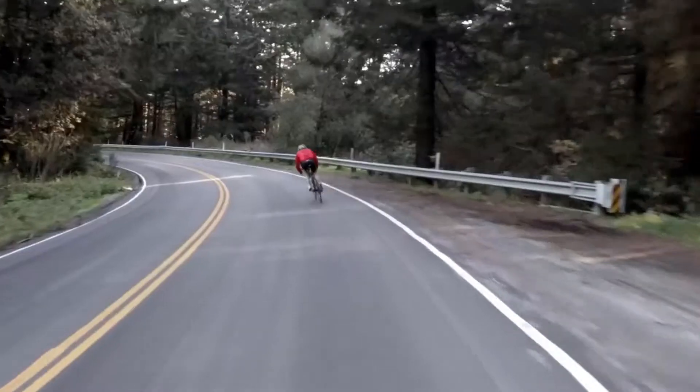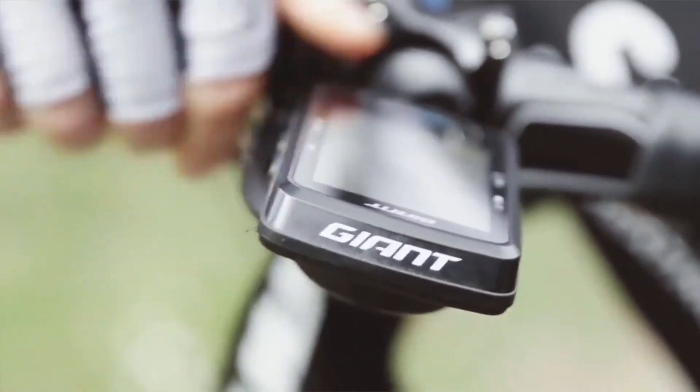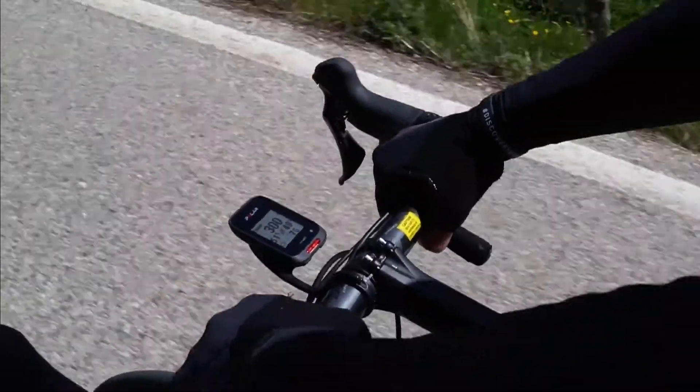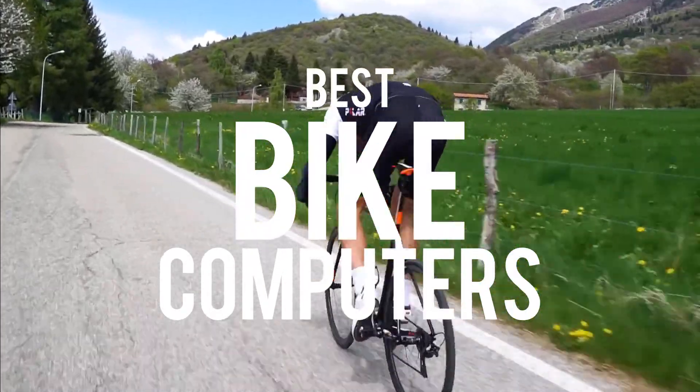If you're already a rider, or just someone who began cycling and is curious about your statistics, then the best way to accurately check your progress is to install a bike computer. We rounded up the best bike computers designed to let you get the most out of your ride.